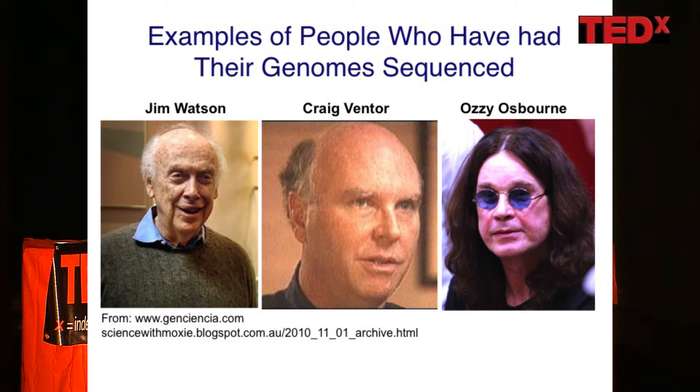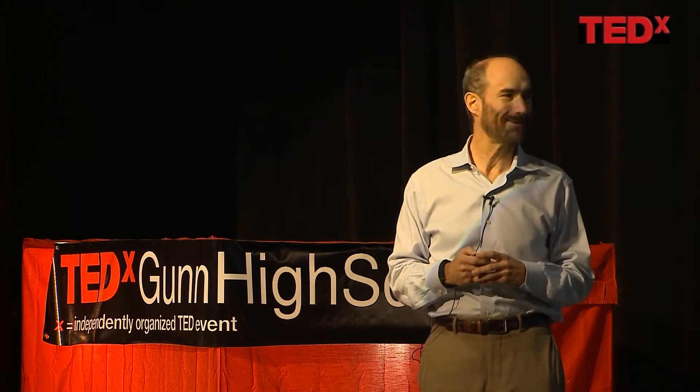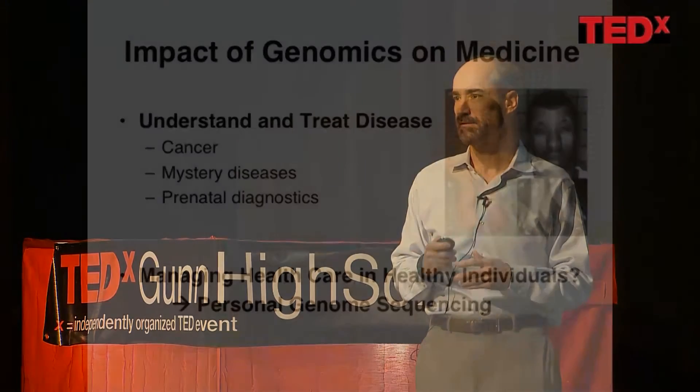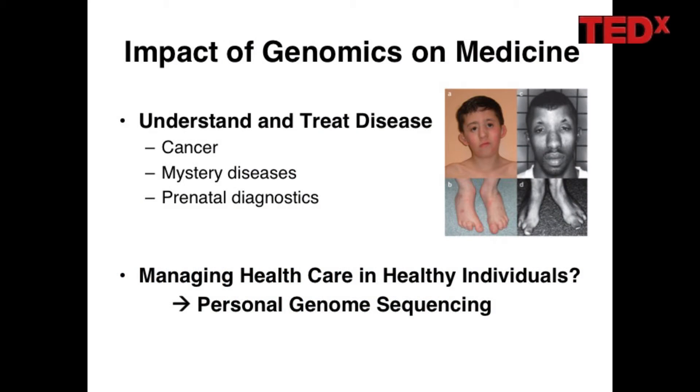Because it's become affordable, quite a few people have gotten their genome sequence. On the left and in the middle are two genome pioneers, people who have actually worked a lot to elucidate the human genome. On the right is a rock star who got his genome sequence, and many other famous people have had theirs done as well. Genome sequencing has had a huge impact on health and medicine in many areas.